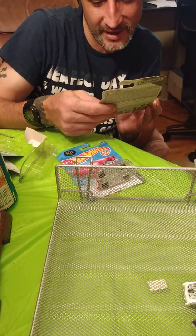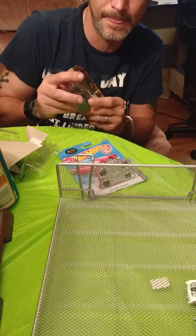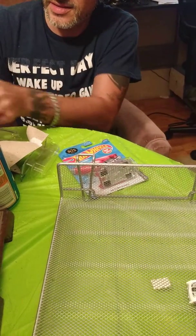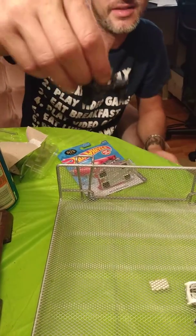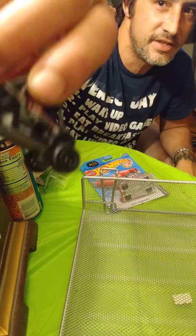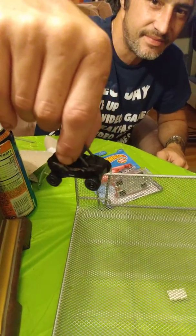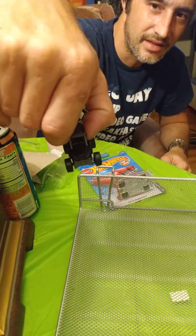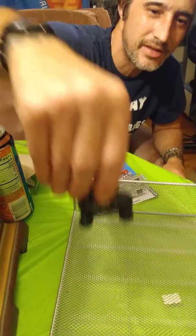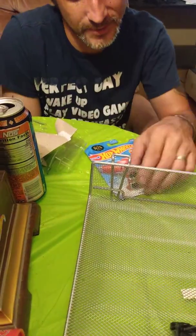This is a Polaris RZR — it's one of those UTVs, maybe? This is new for Matchbox this year. It's a Polaris — this is what you drive in the woods going through looking for snakes and crocodiles and all that. I think they race them too, actually. Like a four-wheeler, yeah — it's pretty cool, that's pretty neat.